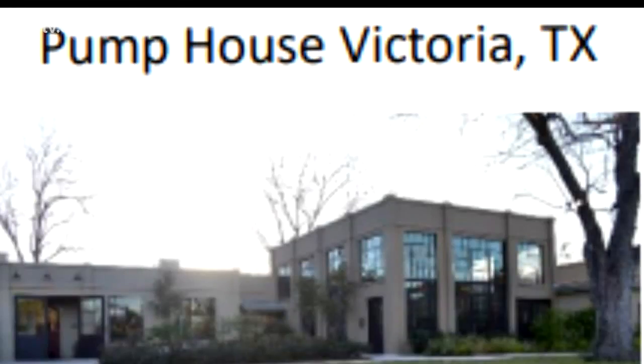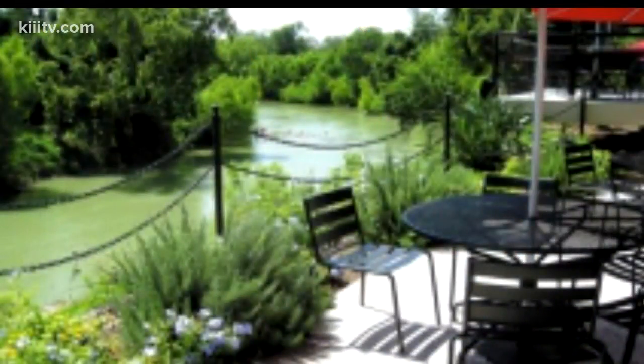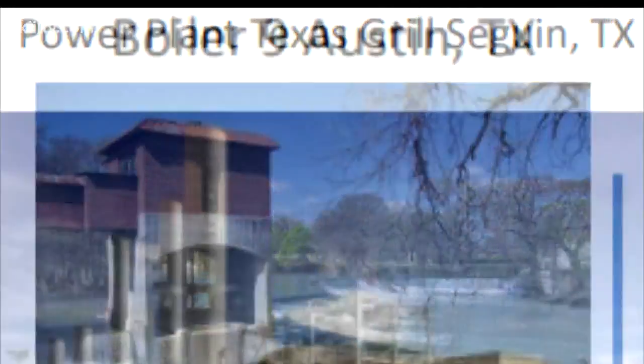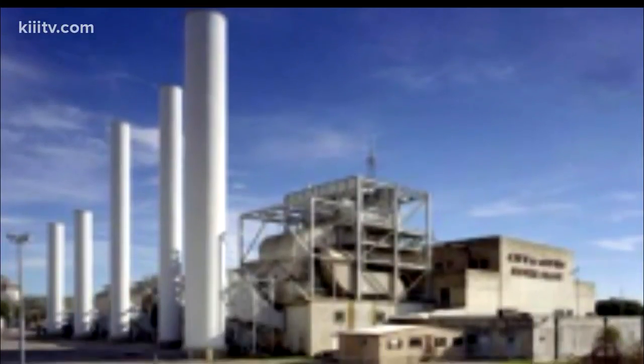During a presentation to council, examples of such transformations were displayed, like this old water plant in Victoria. Another converted facility in Seguin, and still another remodeled plant in Austin.